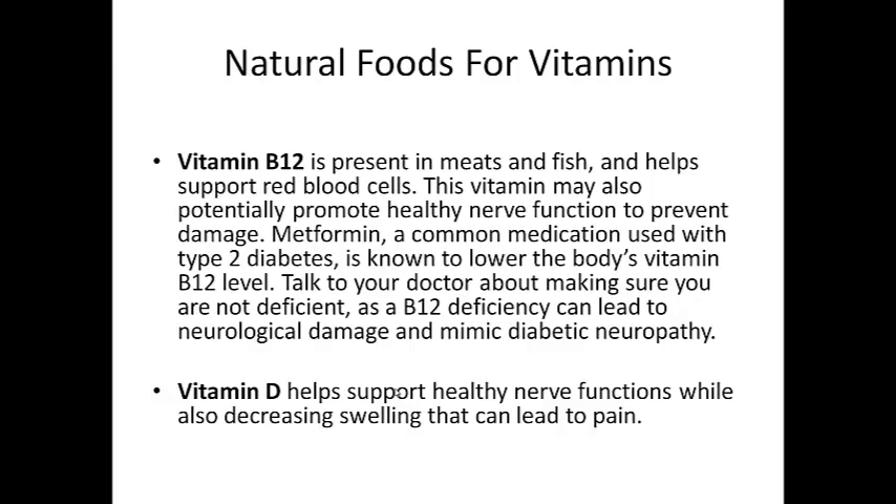Talk to your doctor about making sure you're not deficient, as a B12 deficiency can lead to neurological damage and mimic diabetic neuropathy. If you feel any kind of tingling or numbness in your arms, hands and feet, it is highly recommended to go for a lab test and determine if you're low in vitamin B12, because taking supplements of vitamin B12 can prevent more nerve damage. Vitamin D also helps support healthy nerve functions while decreasing swelling that can lead to pain.